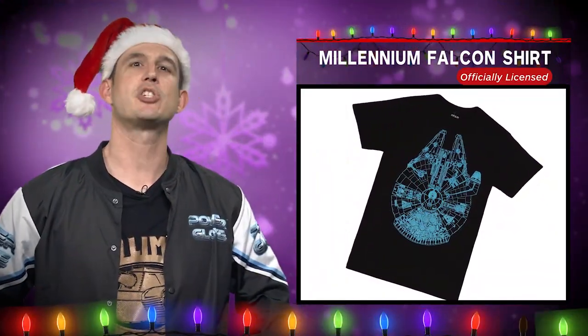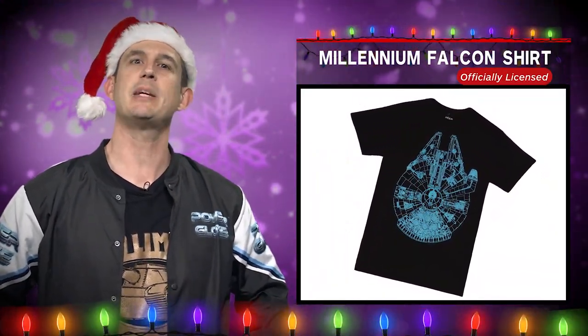Clad someone in the gift of style and let them show off their Star Wars fandom with this Millennium Falcon t-shirt.